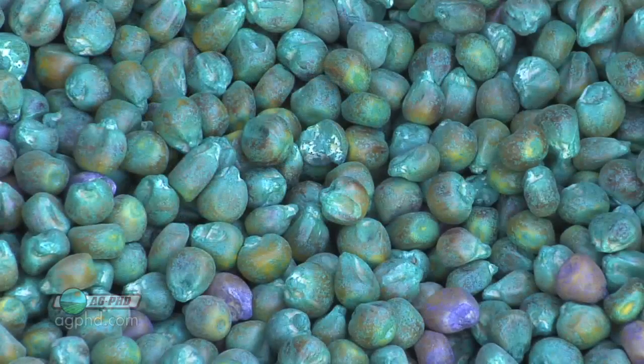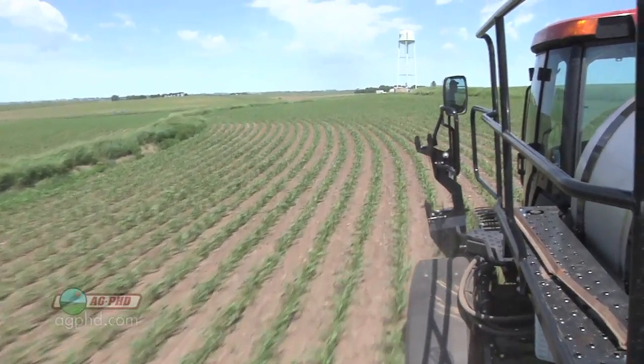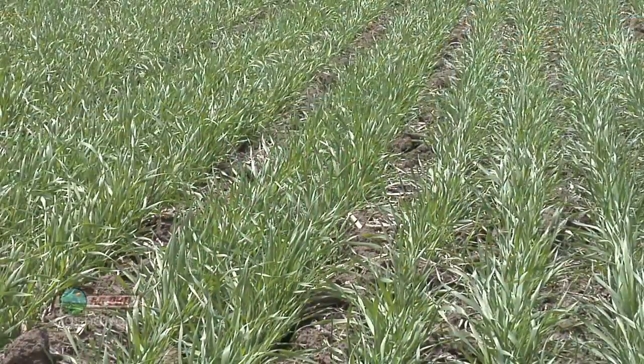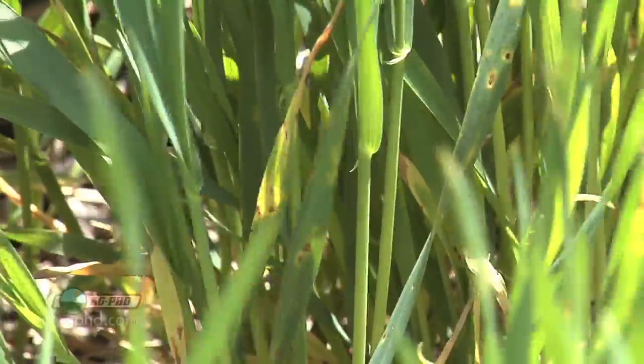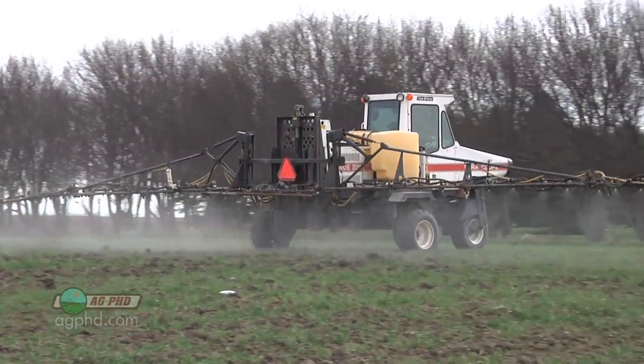So what farmers will do is protect the seed to begin with using a fungicide, but then the thing we wanted to get to today is: are you spraying a fungicide post-emerge on your crop? If you're not, it's something to consider because there are diseases in virtually every crop out there. Not always is it going to be bad enough that you need to spray a fungicide, but you need to understand how fungicides actually work in plants.